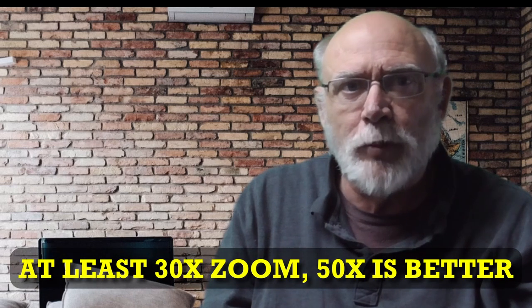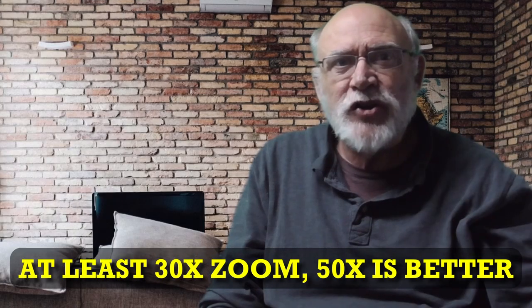For zoom on your camera, you want at the very minimum 30x optical zoom, preferably 40x or higher. Make sure you are looking at optical zoom, not digital zoom. Many cameras offer 500x digital zoom or higher with only 10x optical.